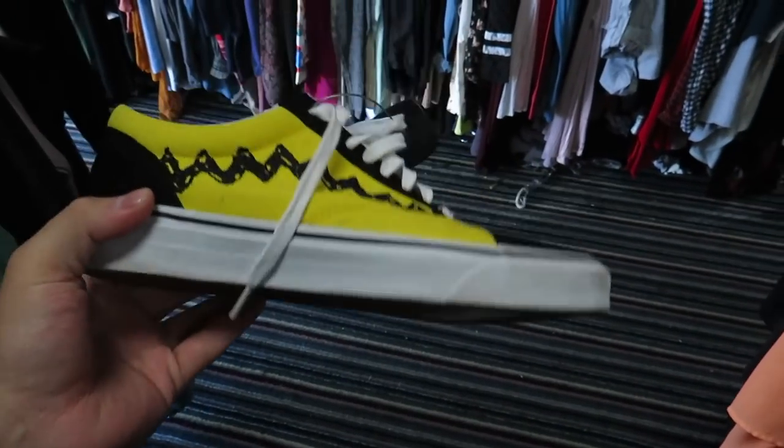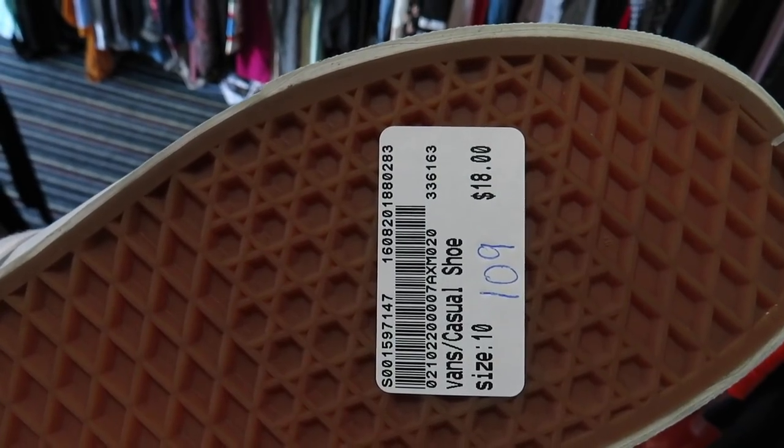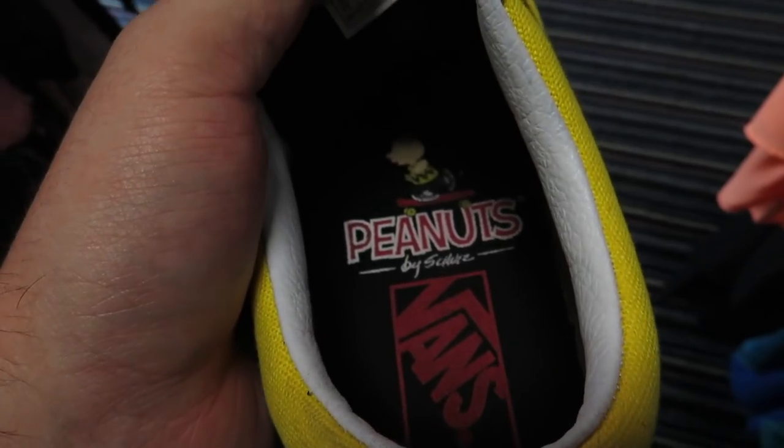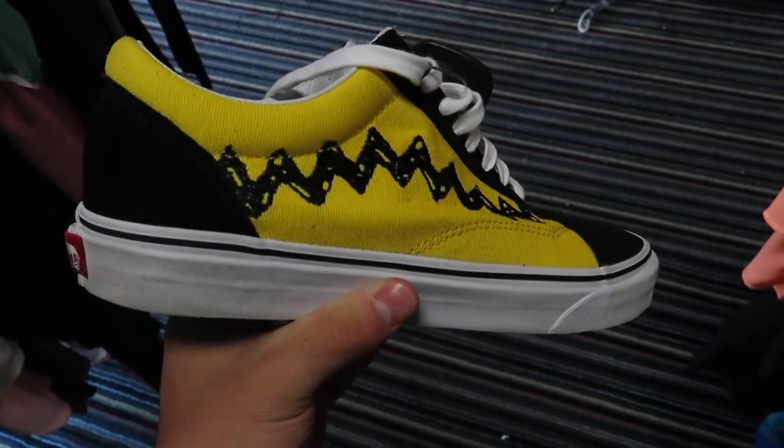Pulling up to Play-doh's Closet. I think this is going to be my second pair of Vans — for $18, in my size, size 10. It's the Peanuts Vans and I've always liked these, so it's cool to find them in my size for $18.